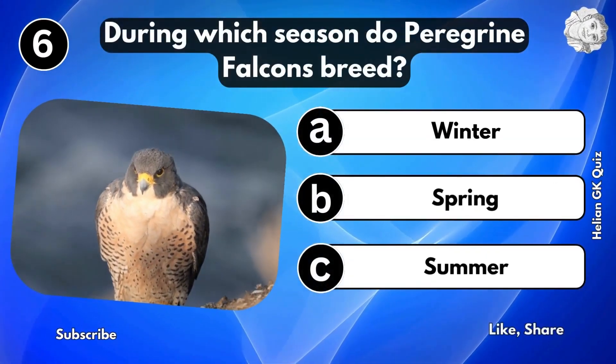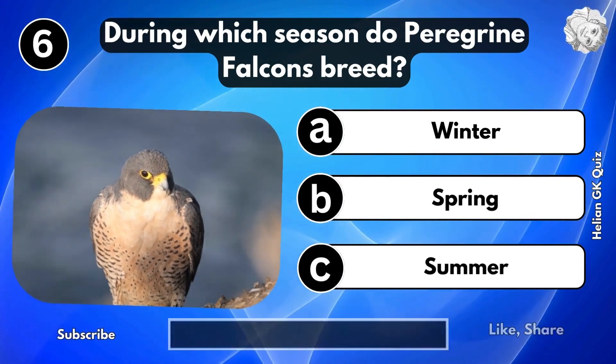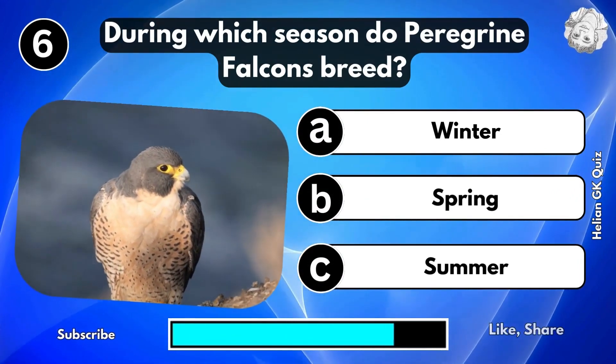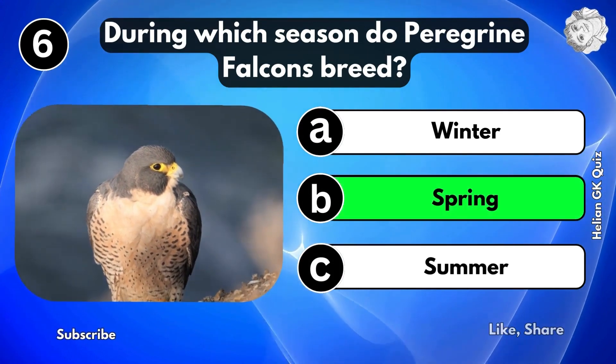During which season do peregrine falcons breed? Spring season.